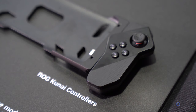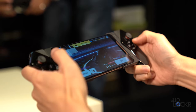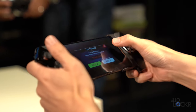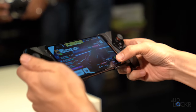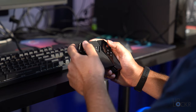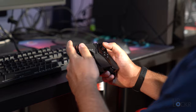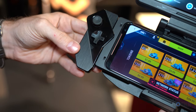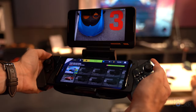We also have a Kunai accessory — named for the small Japanese knives it resembles — which essentially turns the ROG Phone 2 into a Nintendo Switch form factor with two joysticks, one on either side. You can slide them out and put them in a controller-type contraption to use it like a Nintendo Switch in docked mode. You can even combine it with the TwinView Dock 2 to get two screens and controllers simultaneously.